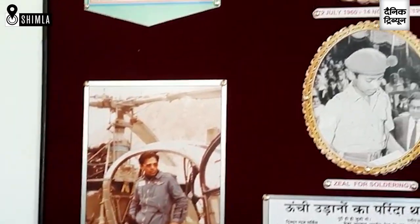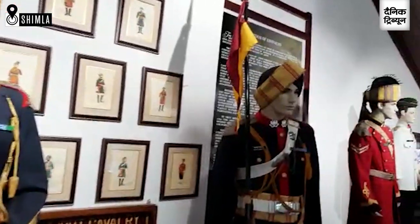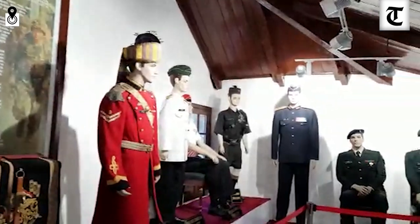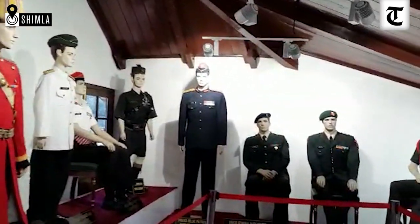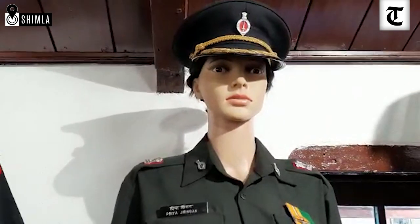The museum is divided into four sections: Shawray Hall, Himachal Corner, Heritage Corner, and a Glass House housing 300 varieties of cactus. Also on display is the uniform of the first lady officer commissioned in the Indian Army, Priya Jingan.